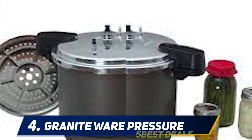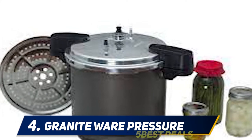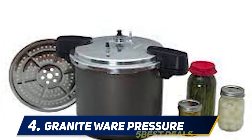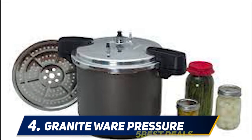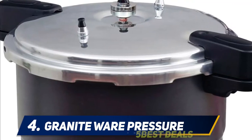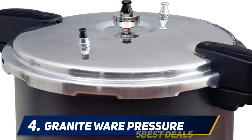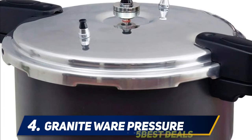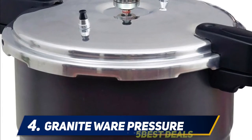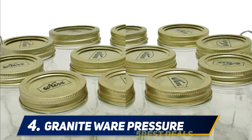The weighted-gauge canner has three interchangeable regulators for different pressure levels, and the steamer rack sits several inches off the bottom. The canning rack features folding handles, familiar in water bath canners too. It can hold seven quart-sized jars but only eight pint-sized jars because of its low sidewalls. On the upside, it's easier to pull jars in and out of a short pot.